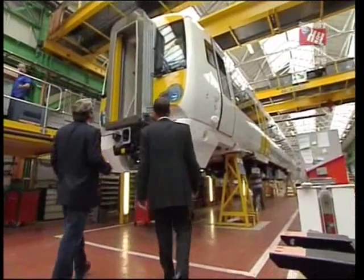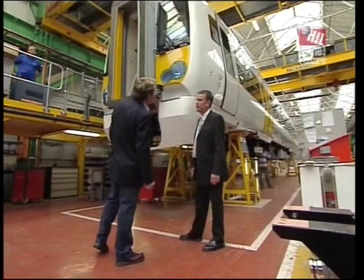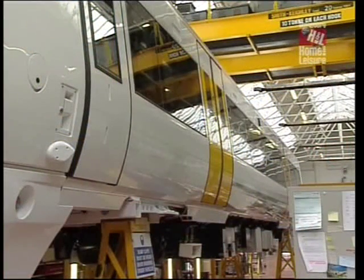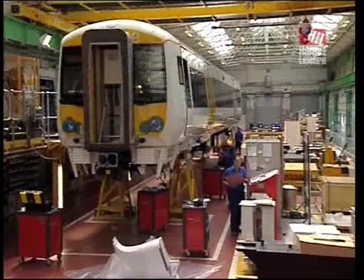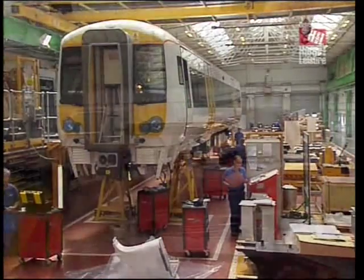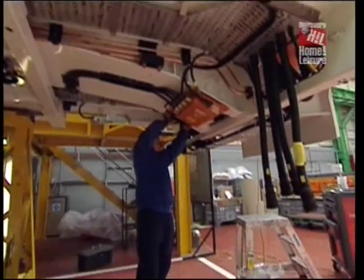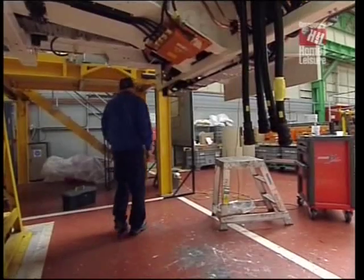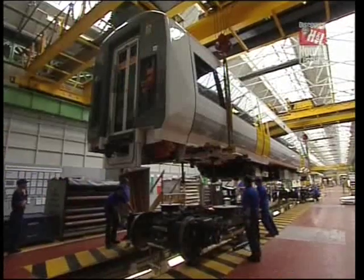So this is one with the cab on it. What's the final process of the construction? The vehicle is currently standing in the traction and interior fit-out stage. Here we fit all the heavy under-frame equipment — that's traction equipment, brake equipment, toilet tanks. The only thing left once it leaves this stage is bogeying, fitting of seats and general cleaning of the car.